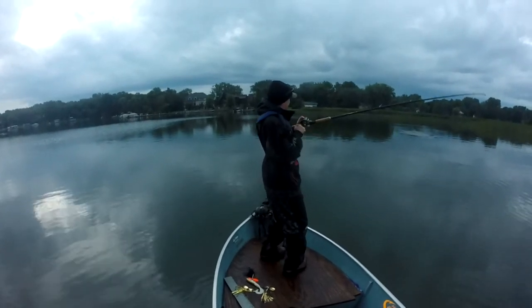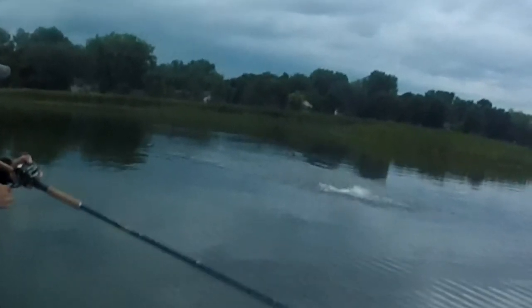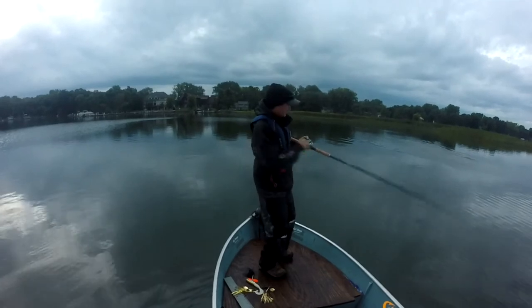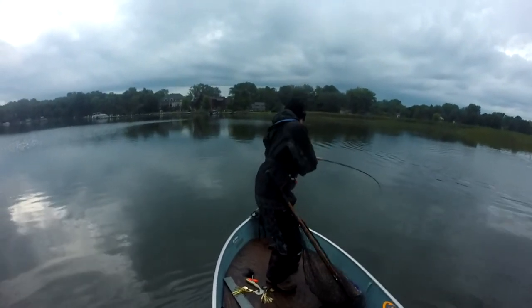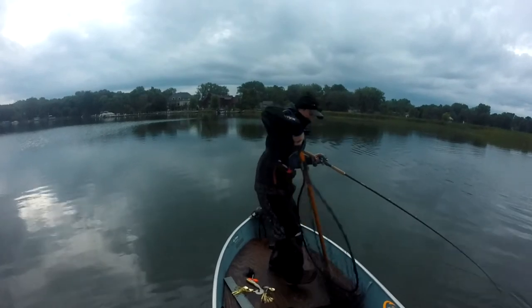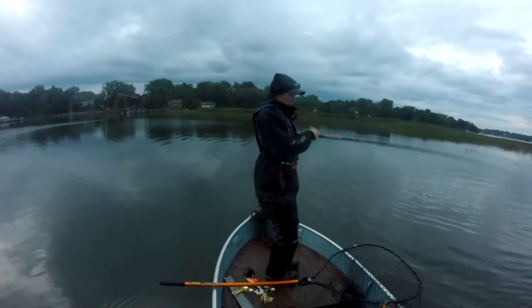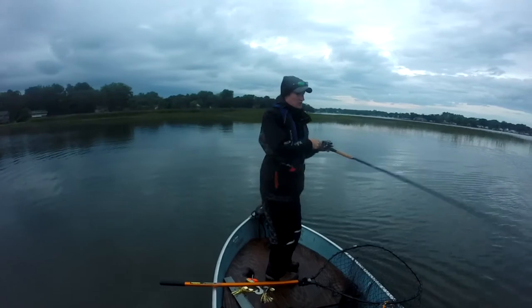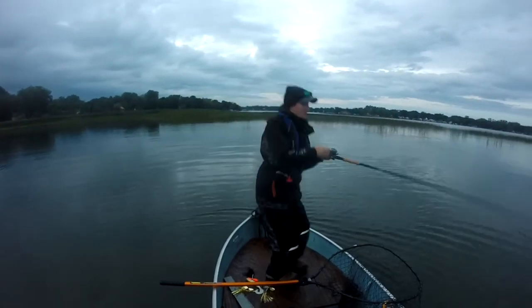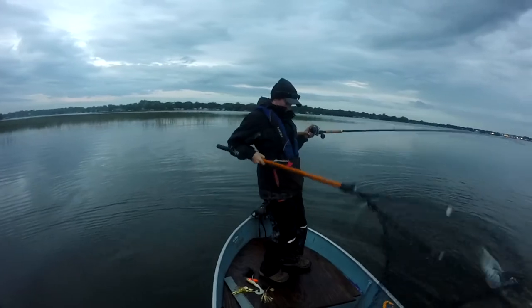There's one — small guy, but it's a nice musky. Just a little guy. It might be a pike, but it is a decent fish. Yep, a little musky — right in the corner of the mouth. I'm stuck with my horse.